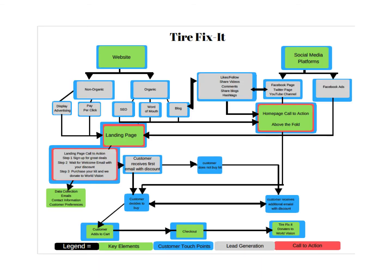This is a diagram of the sales funnel. On the left we have the website, which has two paths. The non-organic path goes to various types of ads such as pay-per-click and display advertising. The organic path goes to search engine optimization, which optimizes the website to be found on the internet, as well as word of mouth. A blog that comes out once a month will also get the attention of customers and get them to the website.